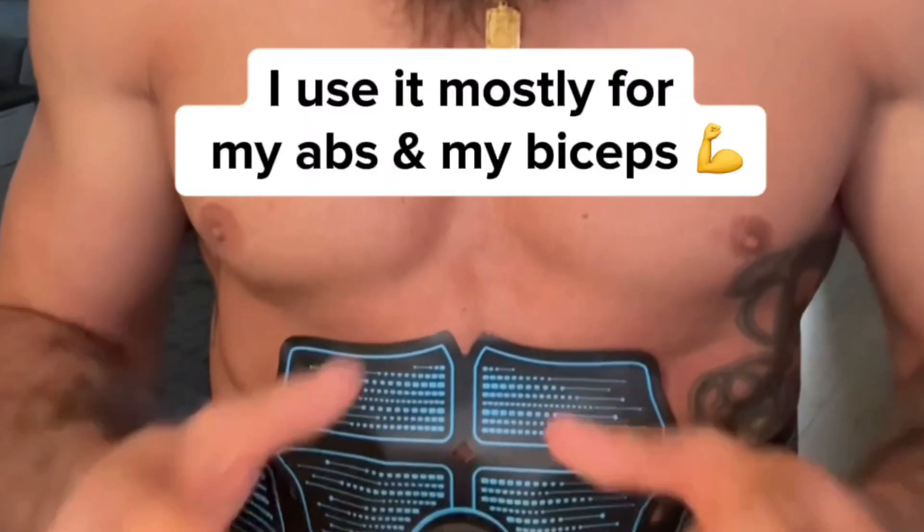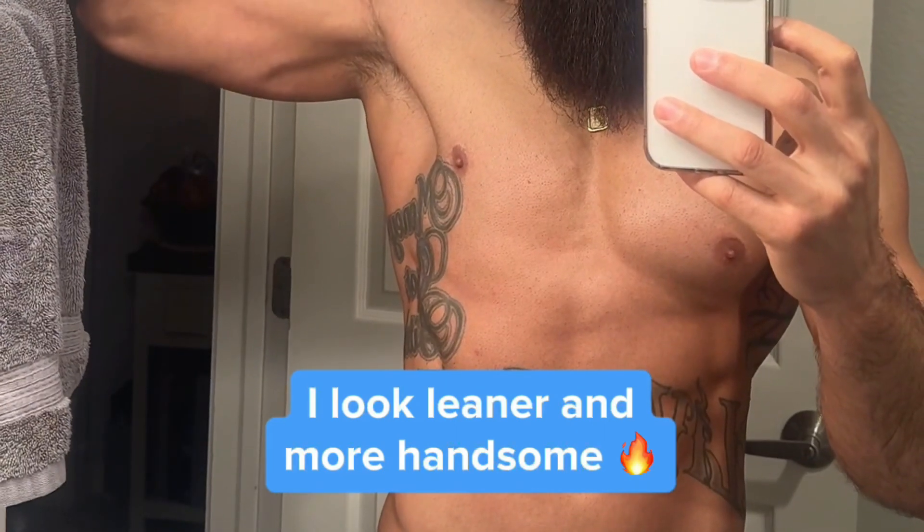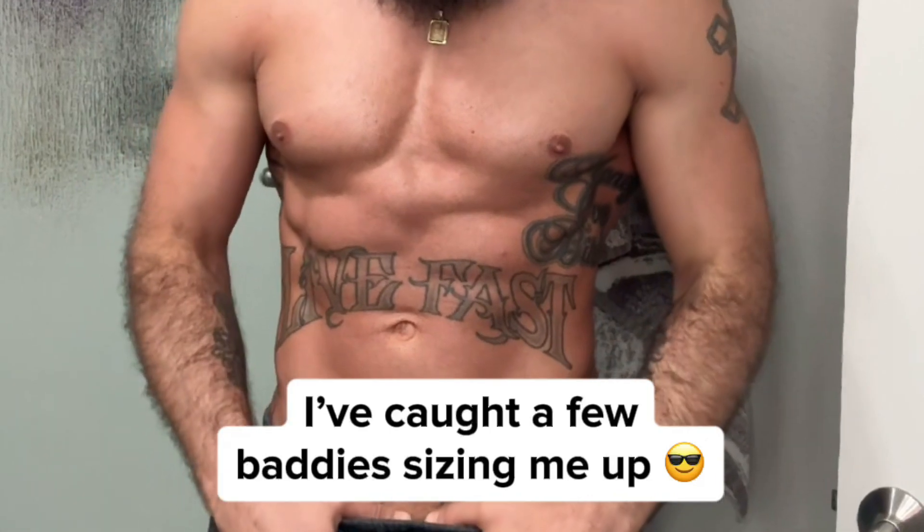I use it mostly for my abs and my biceps. It's been around two weeks, and I definitely look leaner and more handsome when looking in the mirror. And it's not just me either — I've caught a few baddies sizing me up at the gym.